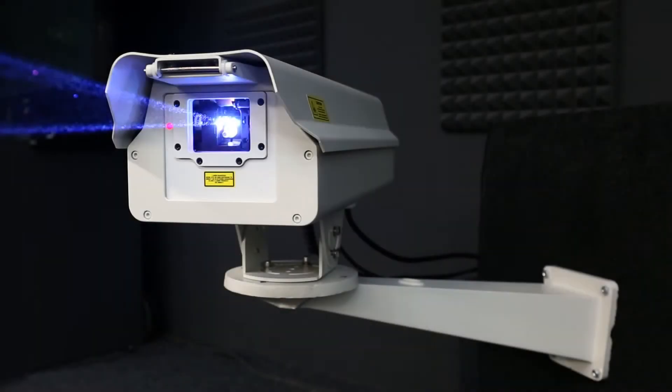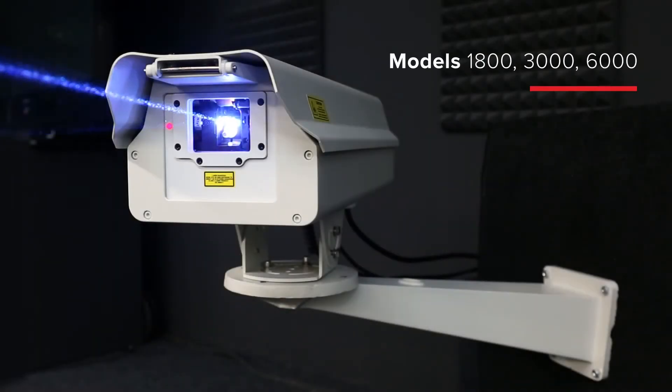Covant Logolas series, models 1800, 3000, 6000. Power output 1.8 to 6 watts.